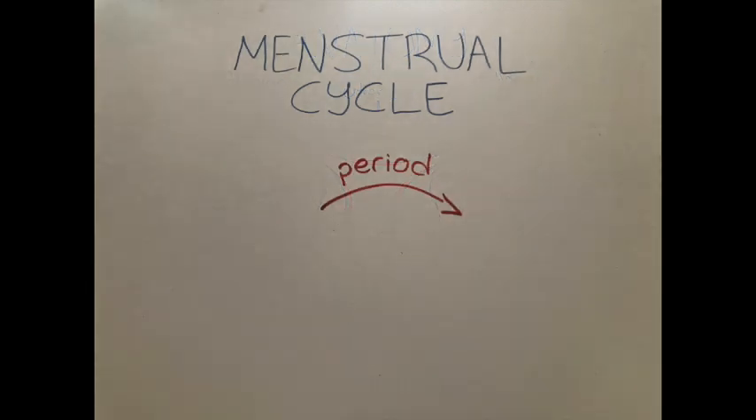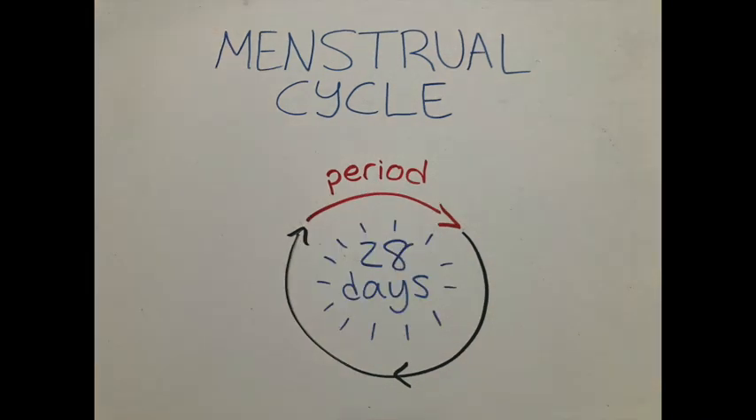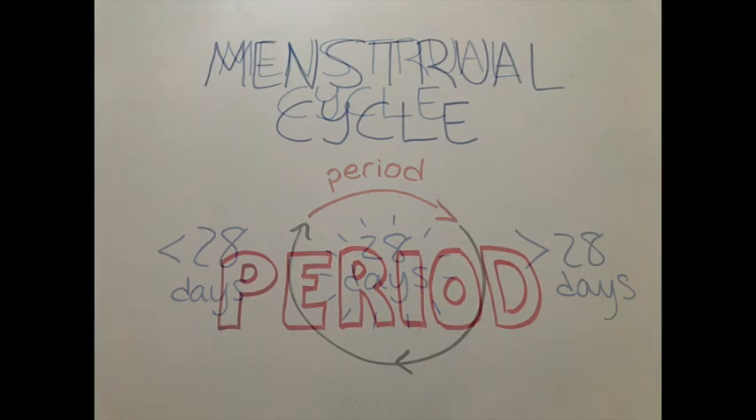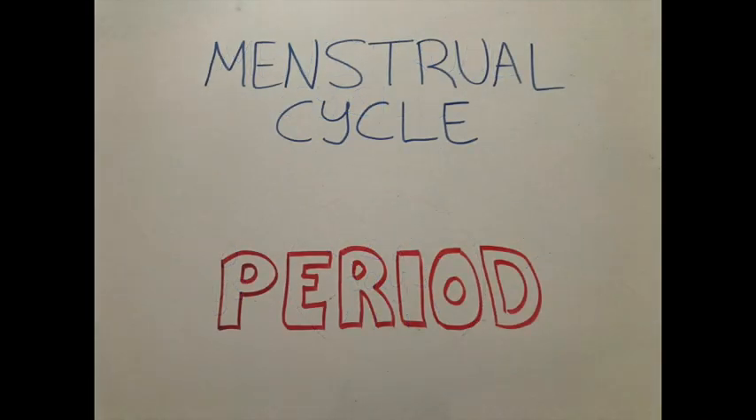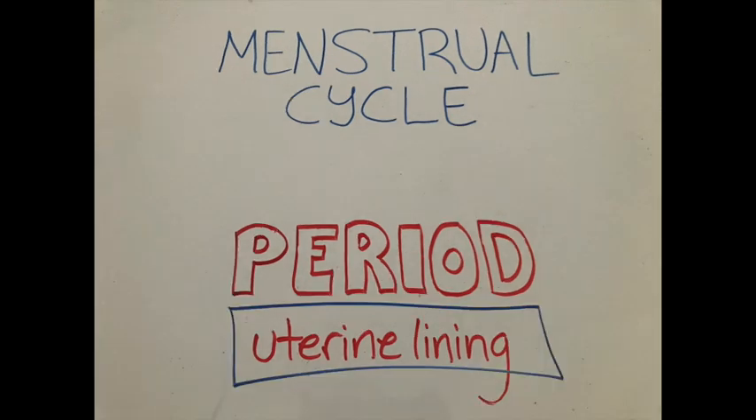While you may have heard of a period, this is only a small part of the entire menstrual cycle. The menstrual cycle typically lasts 28 days, but keep in mind that everybody's body is different. It is not uncommon for people who menstruate to have cycles shorter or longer than 28 days. When you get your period, what's happening is the lining of the uterus, which has been growing and thickening throughout your cycle, is shed.